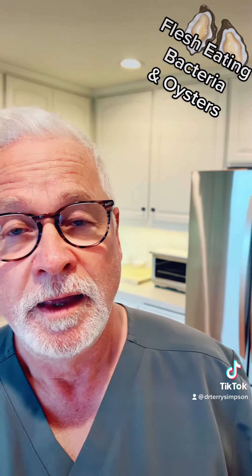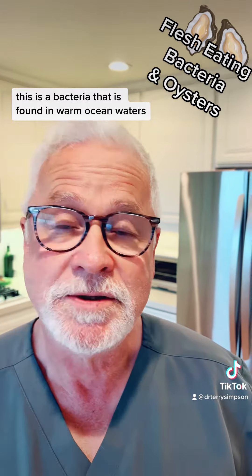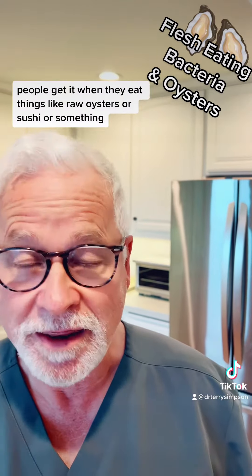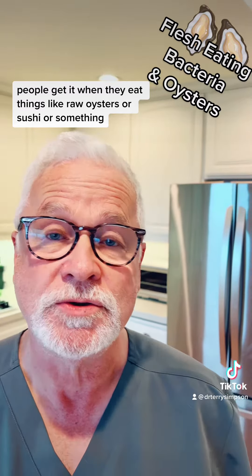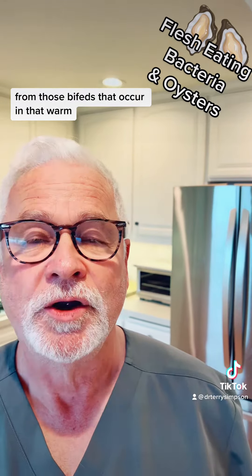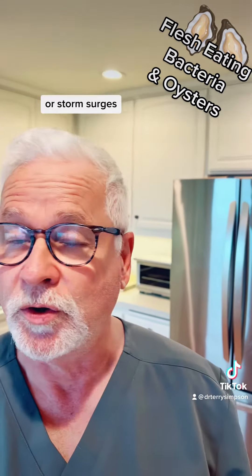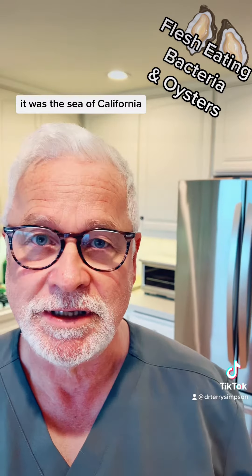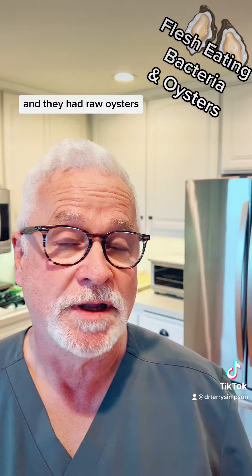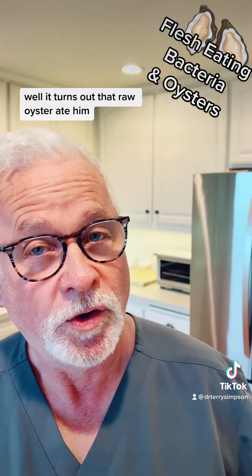What caused it? A rare bacteria called Vibrio vulnificus. This is a bacteria found in warm ocean waters, and typically people get it when they eat things like raw oysters or sushi, or something from the floodwaters that occur in that warm brackish water, like when you have a hurricane in Florida or storm surges. In this case, it was the Sea of California just south of Arizona. He had gone out with his friends and they had raw oysters. Well, it turns out that raw oyster ate him.